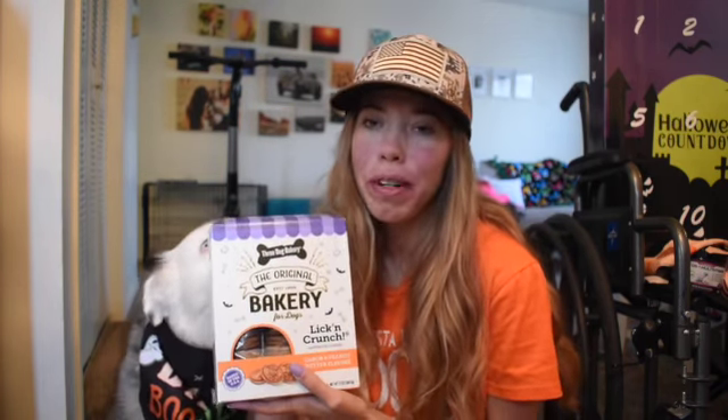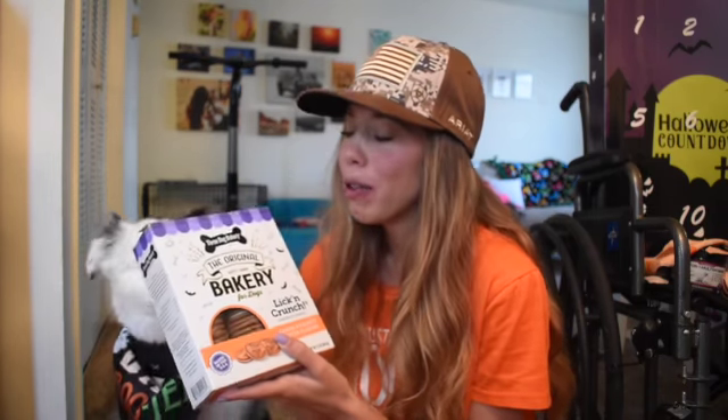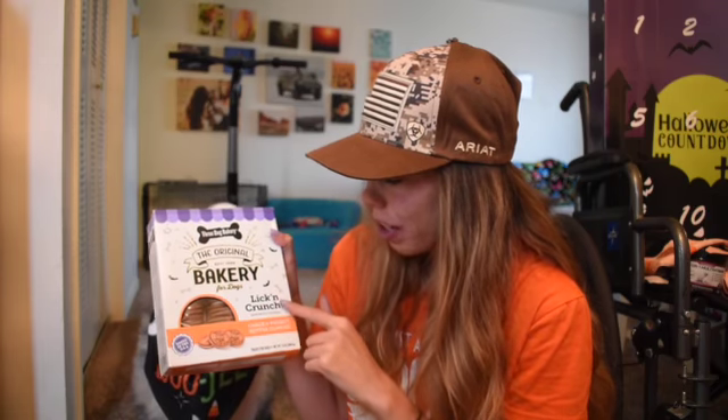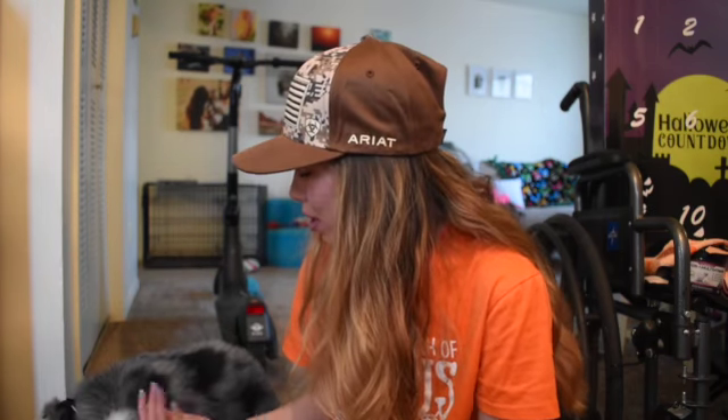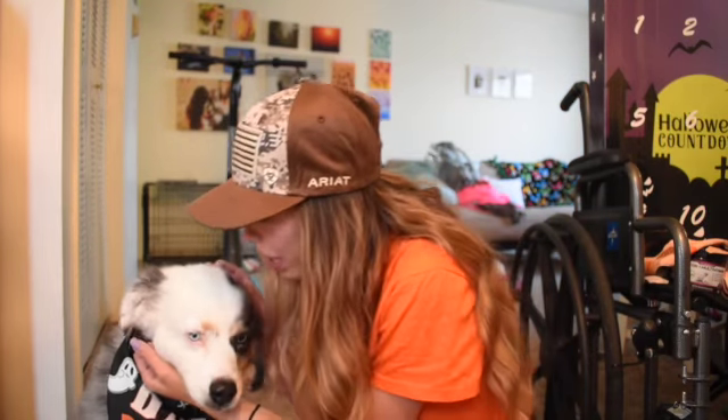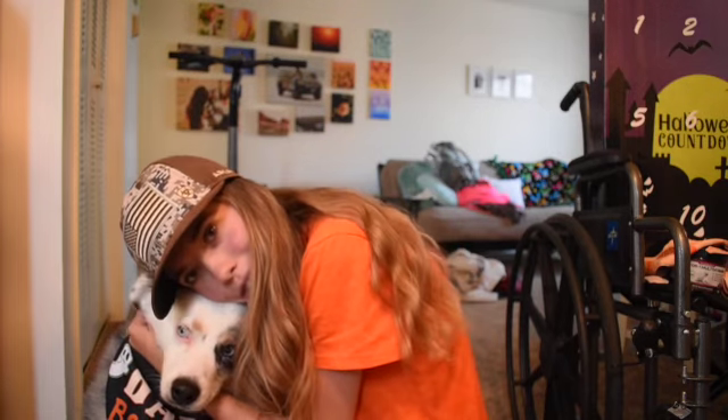Now that Bentley is probably all full on treats, we got these — and this was not part of the Chewy package but it was from Chewy.com, so we're just going to include it. It is the Three Dog Bakery, Lick and Crunch, Carob and Peanut Butter. I already got one out and it really smells like peanut butter — it smells amazing. He already got out of focus but he's really enjoying it, you guys. Did you enjoy that, baby boy? I love you.